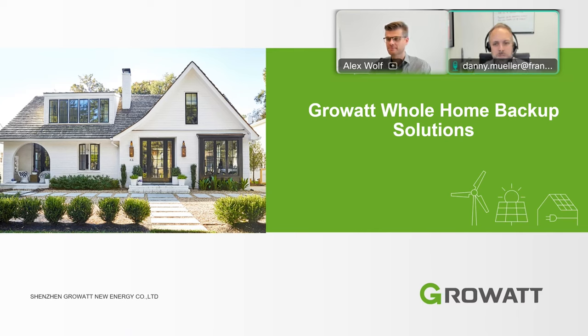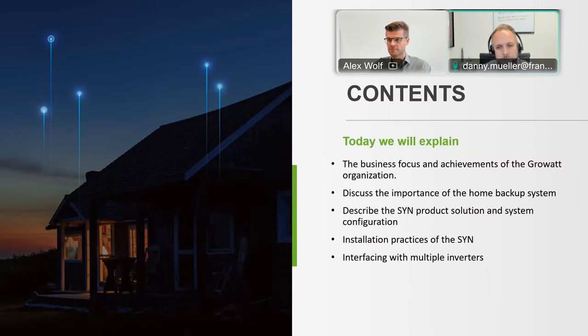Let's get started. Today, Alexander Wolf will do the webinar together with me, as Zach is on the road and told us last week he would be missing this and Alex could jump in. So let's get started on this presentation. Today's focus will be on the SYN 200 transfer switch and how it fits into the whole product portfolio — one of the products Alex has always pointed out as a key feature of the GrowWatt product portfolio.